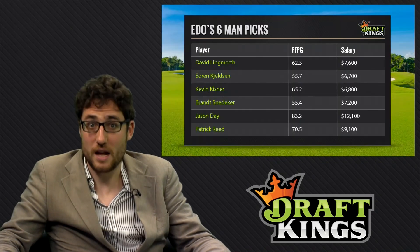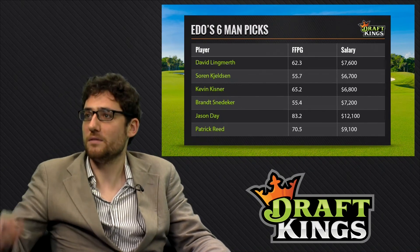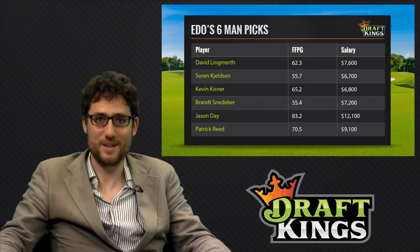Thanks very much, and I certainly hope you don't win any money — I want to win money for once. And there you go, there's my lineup. Anyway, enjoy. Have a nice weekend.